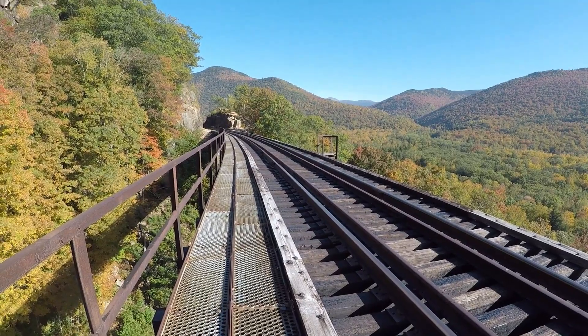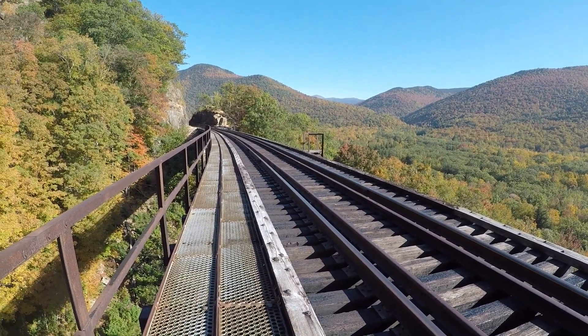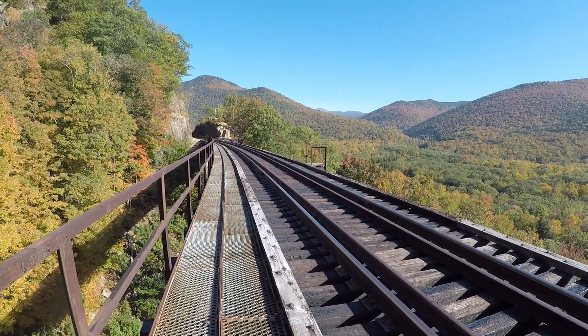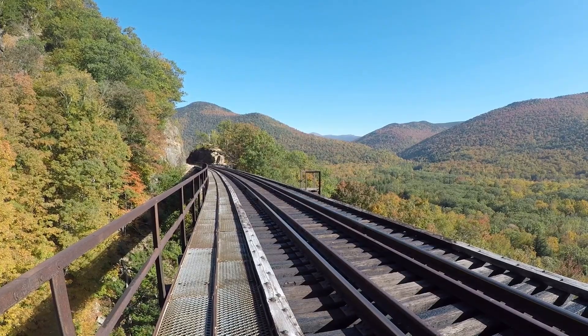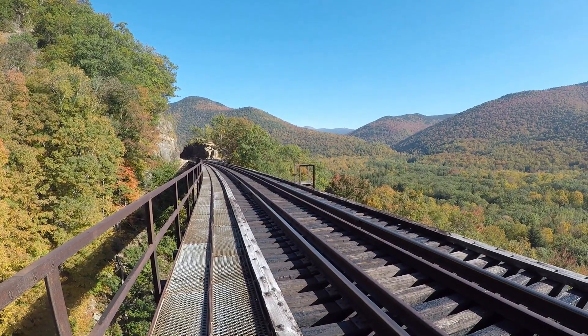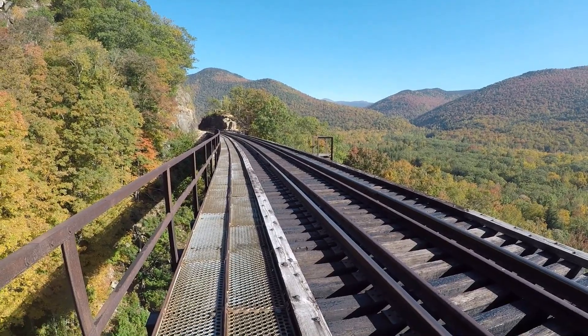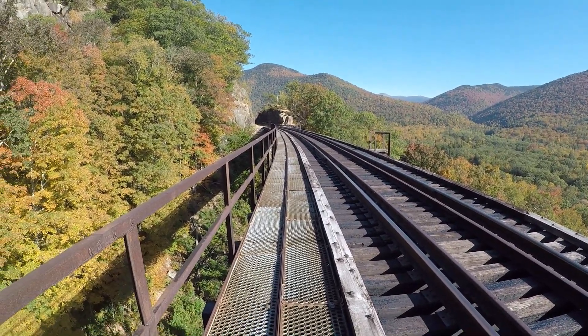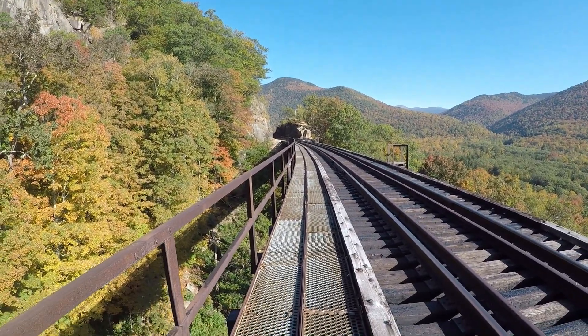Hey, made it out here. Crawford Notch, Frankenstein's Trestle. Center picture, all the way out straight is Mount Washington. We're on Frankenstein's Trestle. Old Main Central Railroad, now it's Conway Scenic.